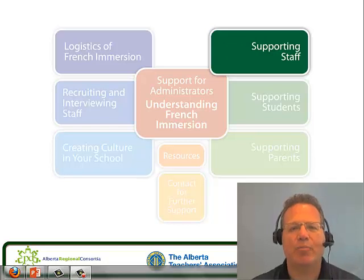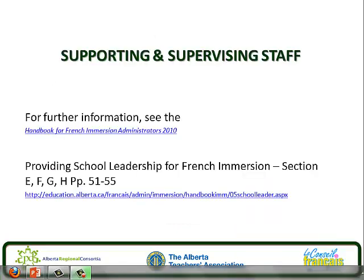Hello, welcome to the Handbook for Administrators of French Immersion Program Series. My name is Fred Kreiner. Let's get started with Topic 5, Supporting Staff. In this topic we'll look at specifics of supporting and supervising staff. This topic deals with pages 51 to 55 in your Handbook for Administrators of French Immersion Programs.